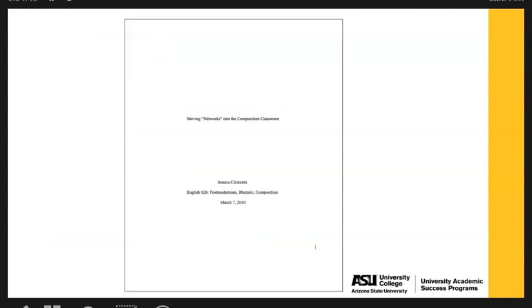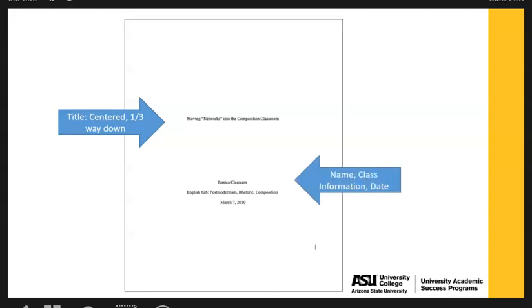Here's a quick example of what a title page can look like. You see that the title is centered and it is about a third of the way down. A little bit further down you see the student's name, class information, and date. Notice that the name, class information, and date — because it's going multiple lines — it is double spaced.